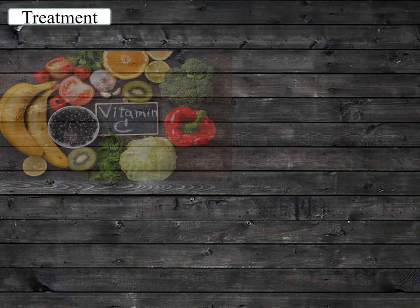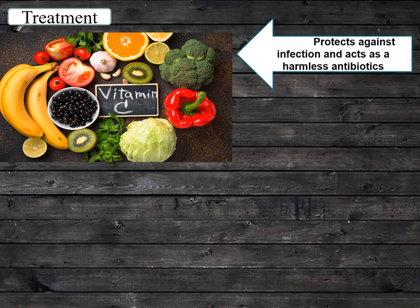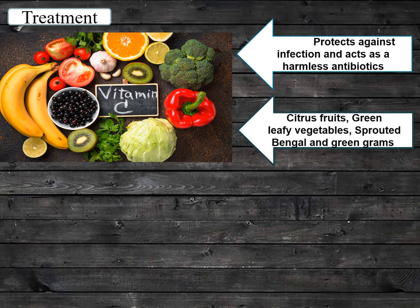Coming to the treatment — Vitamin C makes the top of the list for prevention of cold. Vitamin C protects against infection and acts as a harmless antibiotic. Citrus fruits, green leafy vegetables, sprouted bengal and green grams are the sources of vitamin C. Ensure to take vitamin C on a regular basis to avoid frequent attacks of cold.